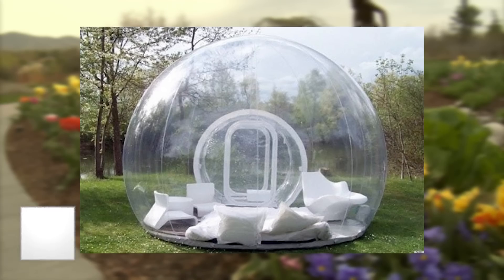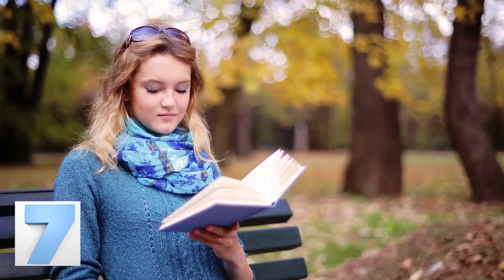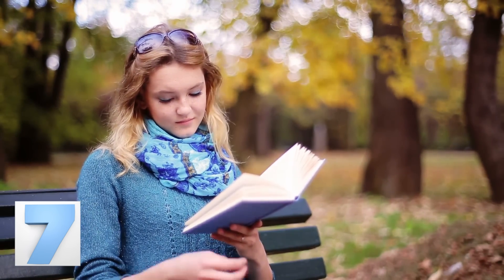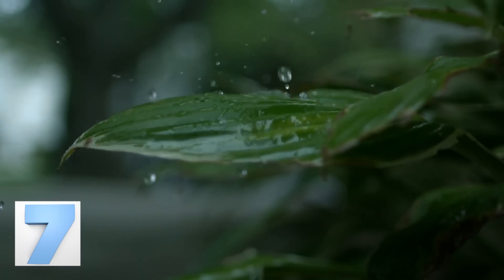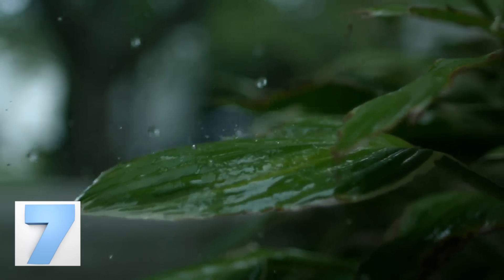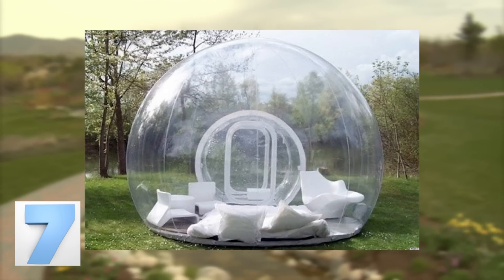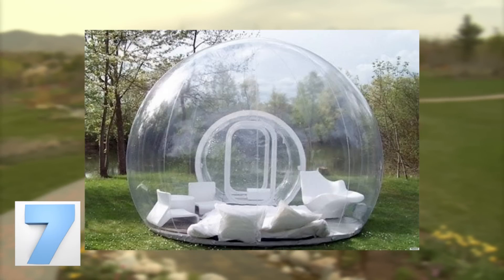Number 7: Inflatable Lawn Tent. This is what summer showers were made for. Could you imagine sitting here all cozy with some tea and a good book? Now try imagining that it's raining — not only does it sound magical, but you get a unique view from your position inside the tent with the water cascading down all sides. It's super simple to use: blow it up, throw some furniture in there, and you're ready to chill.